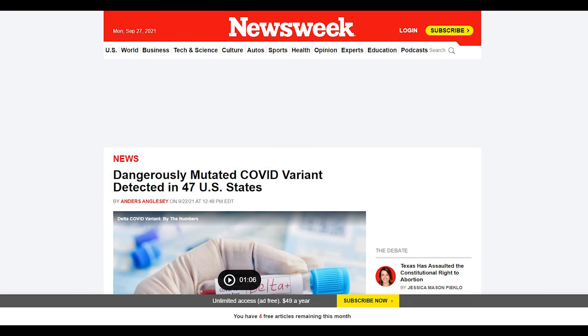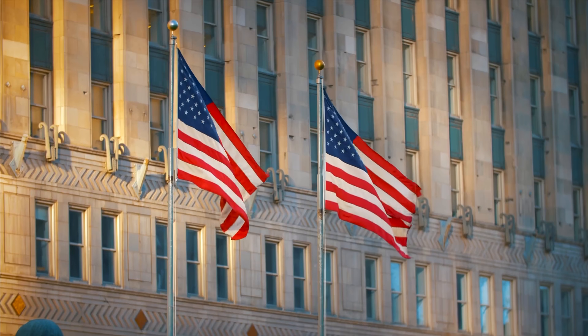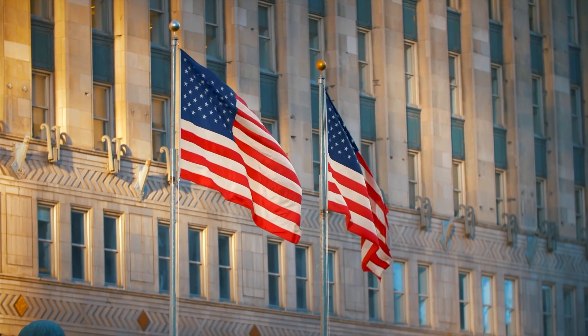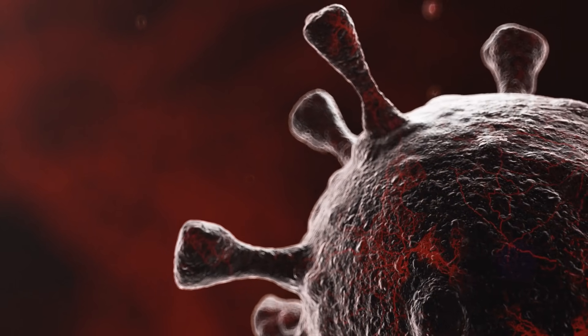The variant has infected over 10,500 people worldwide and is now present in 47 states. Among US states, Maryland had the highest case count at 399 since it was first detected in the country. Compared to Delta, R.1 only accounts for 0.5% of cases in the US.